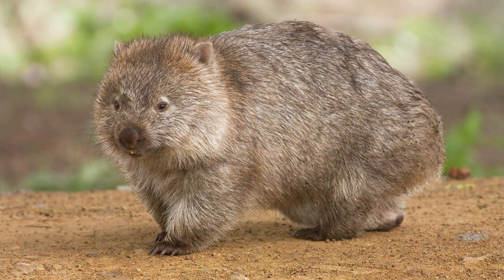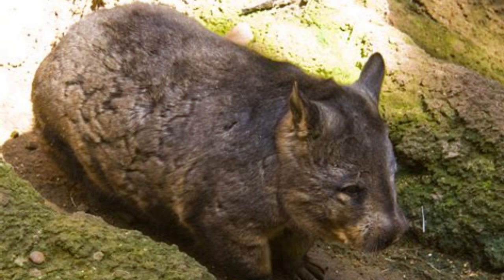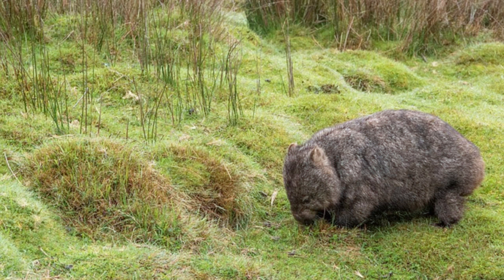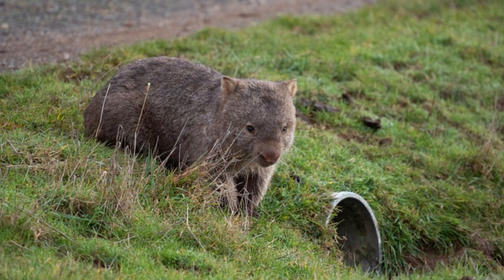The wombat is another impressive burrower, with its powerful legs and claws allowing it to dig through hard-packed soil. Wombats have been known to dig burrows up to 30 meters long, with multiple entrances and chambers. These burrows provide protection from predators and help regulate the wombat's body temperature in extreme weather conditions.